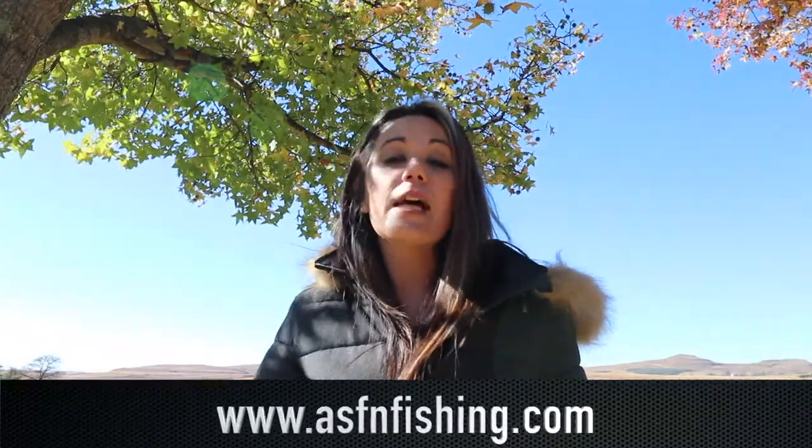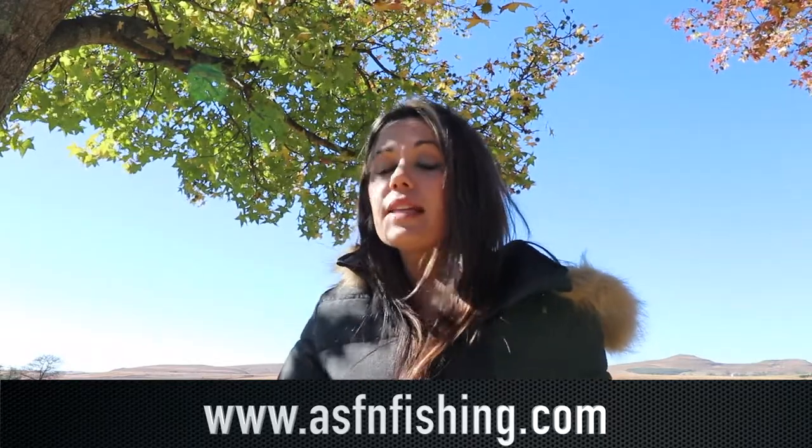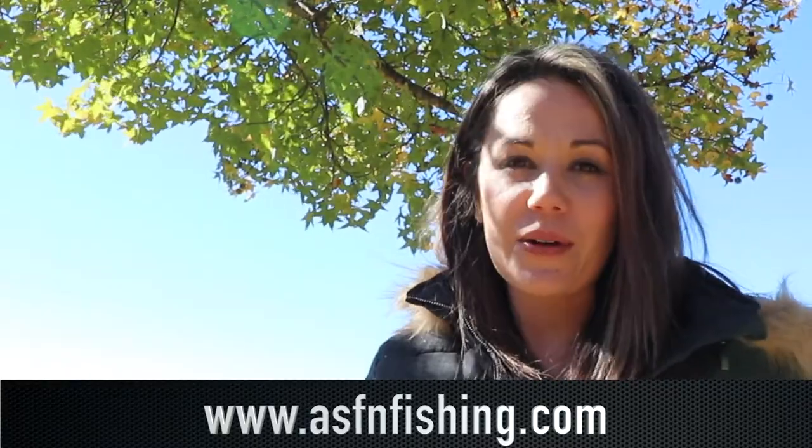And if you would like to join the ASFN community, be sure to visit our website at www.asfnfishing.com. Also be sure to check out the ASFN apparel. We'll see you next week, same place, same time. Goodbye.